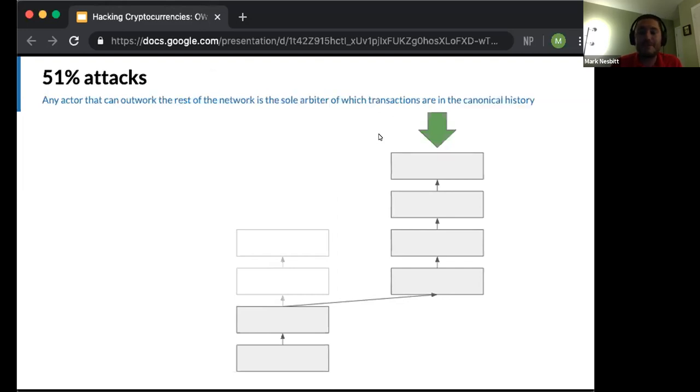This brings us to 51% attacks — the topic of this talk. Any actor that can outwork the rest of the network is the sole arbiter of which among all possible valid blocks are actually added to the canonical transaction history. This is because the ability to outwork the rest of the network allows them to choose any number of blocks to orphan — to reorganize out of the blockchain — because they have 51% or more of network mining power.